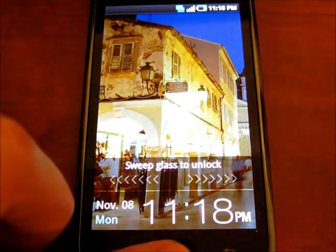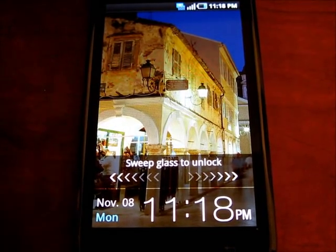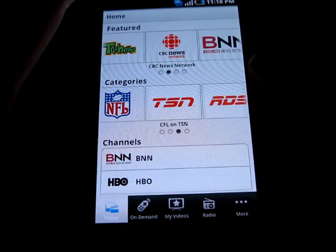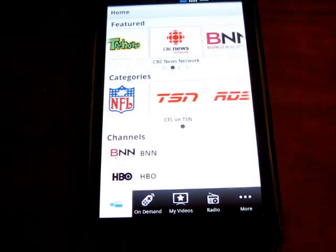Hey guys, it's Daniel here from TheSailorGuru.com and today I just wanted to give you a quick overview of Bell's mobile live TV offerings. This is included in their Android and high-end BlackBerry devices such as the BlackBerry Torch.